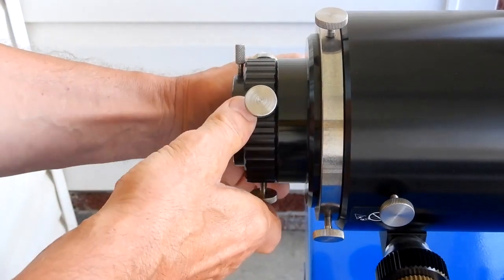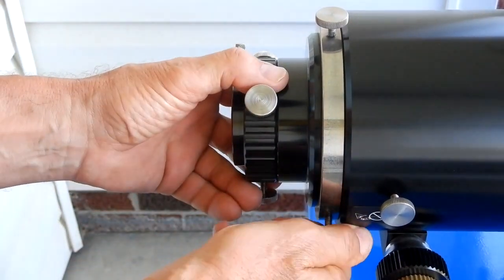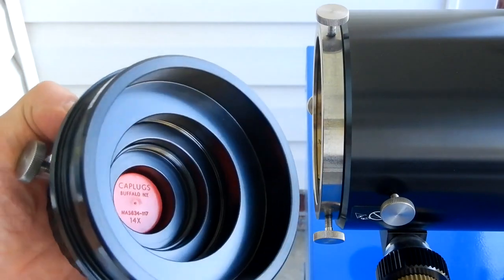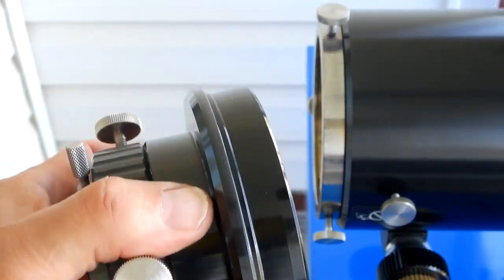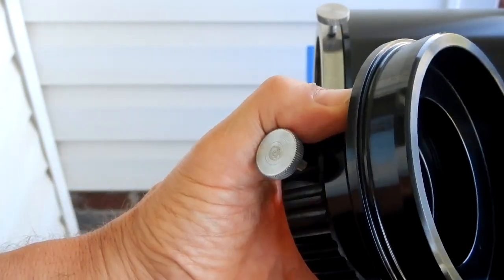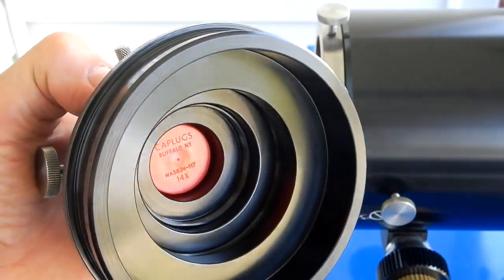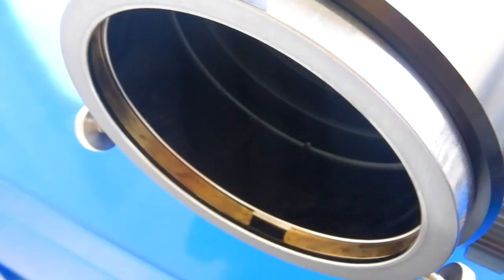If you take these thumbscrews and loosen them up, you can pull this out. Beautifully machined, as is the whole instrument — in fact, that's the first time I've had that piece off since I first got it. As you can see, it's got this brass ring that clamps down on that. Here's another look — I'm always amazed at the beauty of the machining. You see all the knife edges in the focuser, and then going back further you can see them into the tube of the scope.